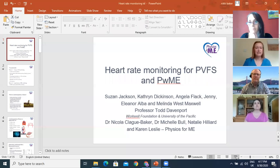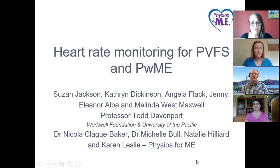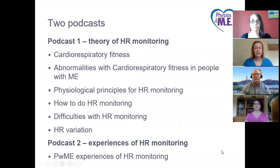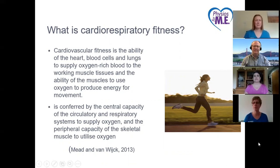For part one, Natalie will give us a refresher on cardiorespiratory fitness and cardiopulmonary exercise testing, Todd will talk about the abnormalities in people with ME and the rationale around heart rate monitoring, and Nicci will talk about the principles of how to do heart rate monitoring. So what is cardiorespiratory fitness or performance? It's the ability of the heart, blood cells and lungs to supply oxygen-rich blood to the working muscle tissues.